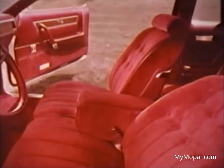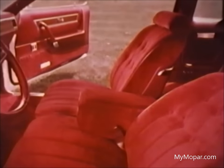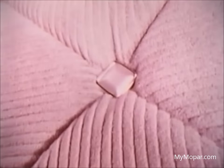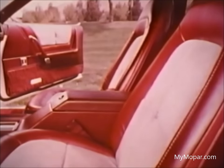Spectacular interiors include a luxurious 60-40 seat — sixty percent of the seat is on the driver's side, and both seats recline. Soft vinyl in these standard bucket seats gives and flexes like leather. Or the newest seat of all, corduroy and vinyl seats complete with center armrest. The console is available with buckets.